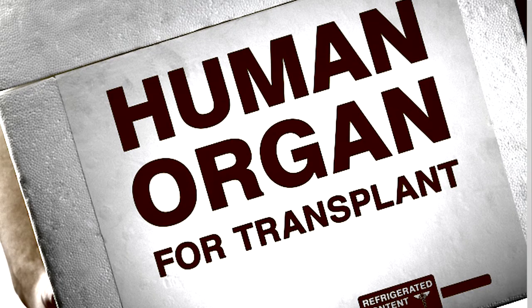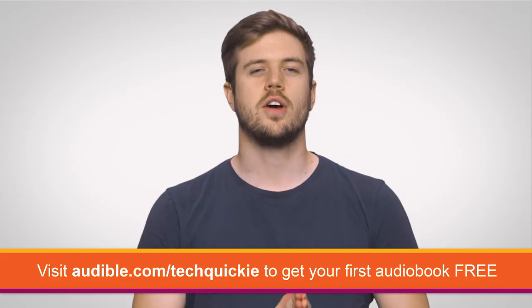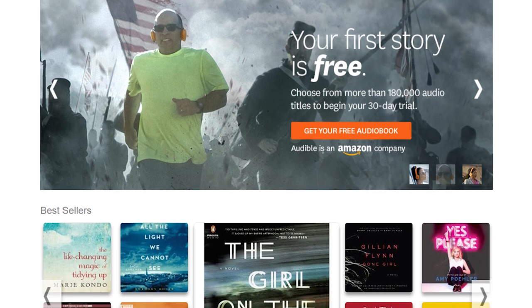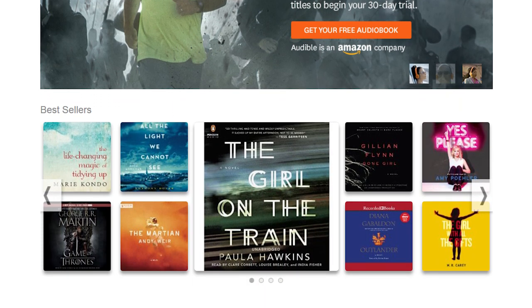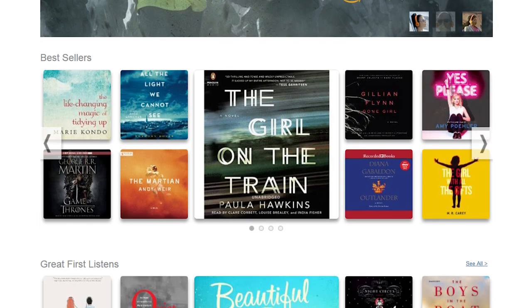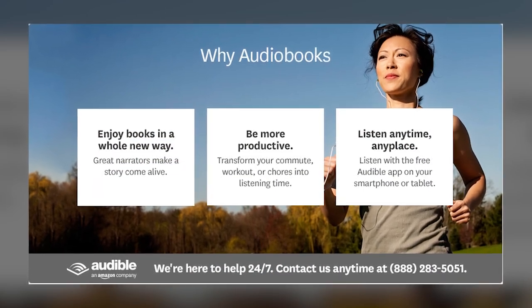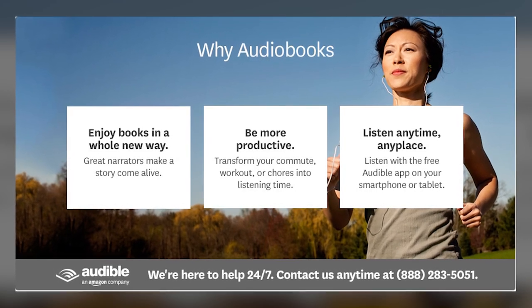Audible.com is the leading provider of audiobooks, with more than 150,000 downloadable titles across all types of literature, including fiction, nonfiction, and periodicals. Audiobooks are a great way to listen to books when you're stuck in traffic, driving, on the subway, on the bus, doing chores, in the gym.